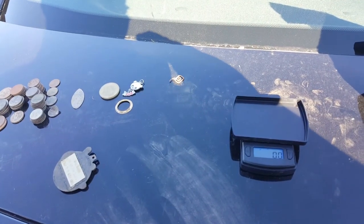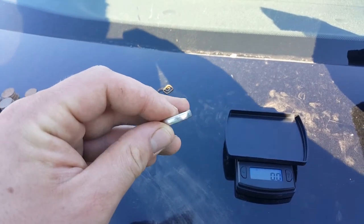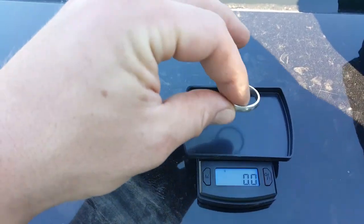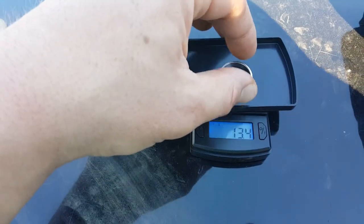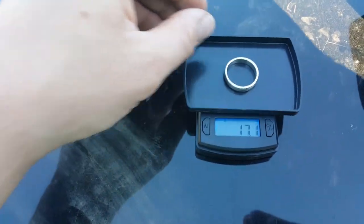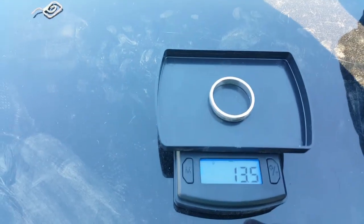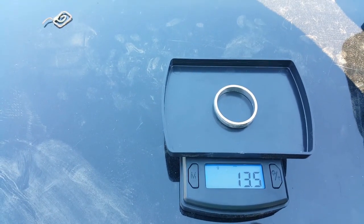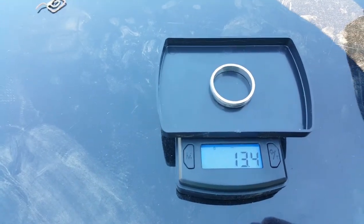I hope you guys liked the other video. Here it is — about to throw it on the scale. I'll do it for the effect of it: 13 and a half grams of platinum. At 33 to 35 dollars a gram, that's not a bad haul for one day. Thanks for watching, guys. Bye.